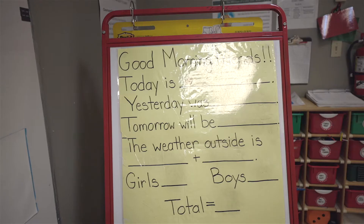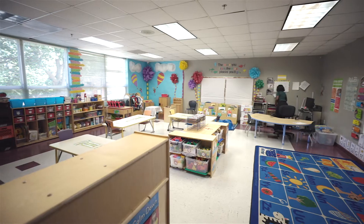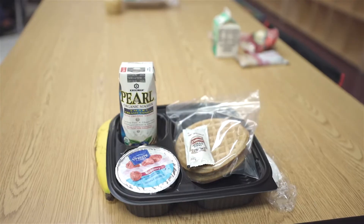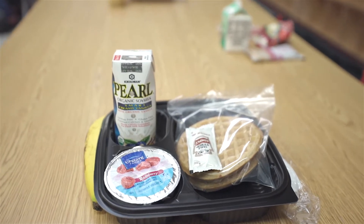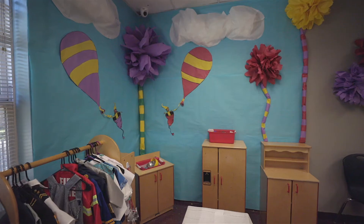First, let's talk about breakfast and choice time. When our students arrive, after they're greeted by their teacher, they are offered breakfast provided by DC Central Kitchen free of charge. After breakfast, they are offered many choices to play with and interact with their friends.